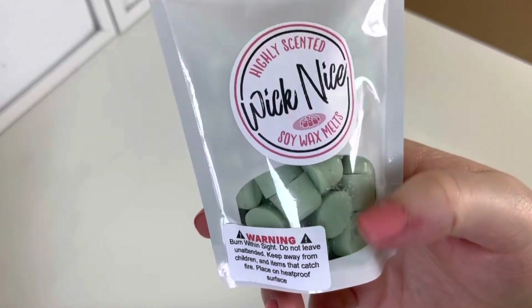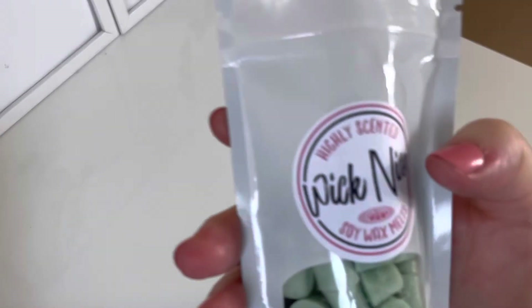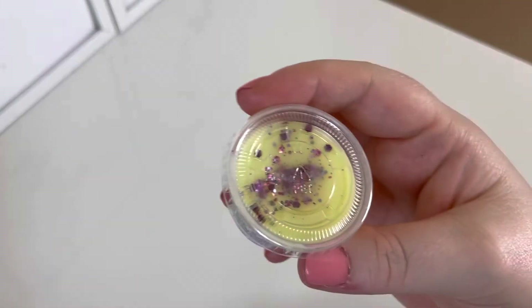Then we've got another segment pot — look at that gorgeous green colour — in the scent Sugar Rush, which I don't think I've had before. It's absolutely gorgeous; I've had a scent like this before called something else from another business but I can't remember what it was. I definitely don't have any of this at the moment. Then we've got one of these in Blonde Moment, so now I have two of them — which I can't complain about because I actually do really like the scent.